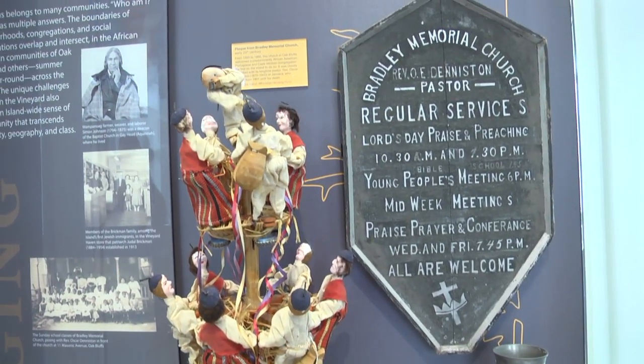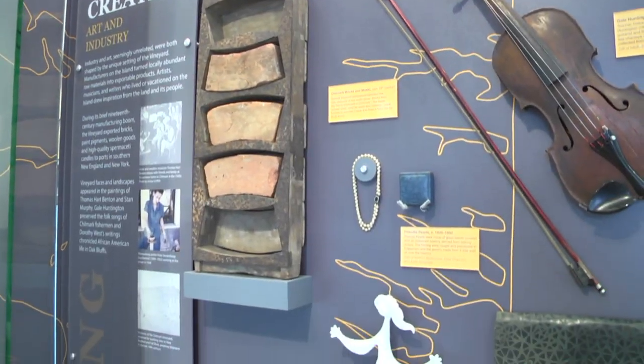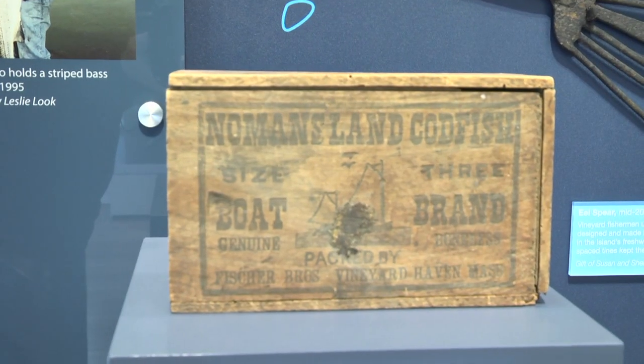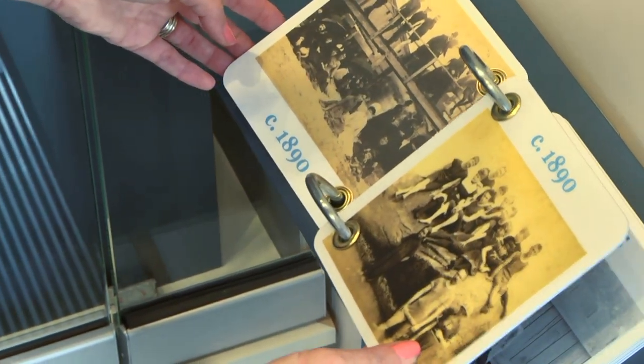From the Wampanoag people to seafaring, even to the colorful Nancy Luce — the so-called chicken lady who was obsessed with chickens — there's so much to see and learn. I especially love this flip book, A Day at the Beach: swimsuit fashion through the years.